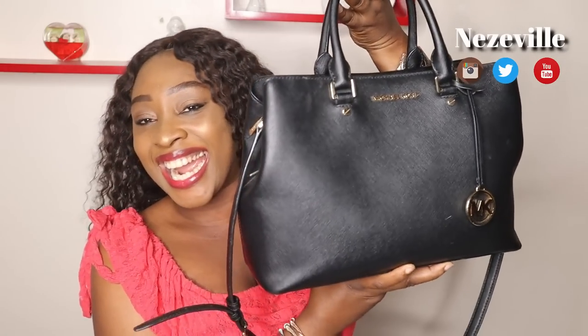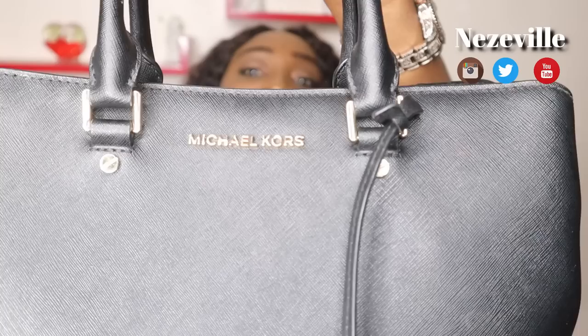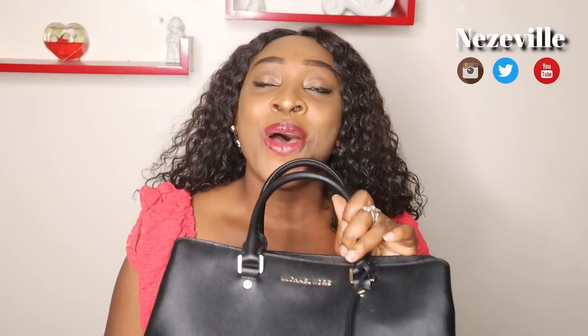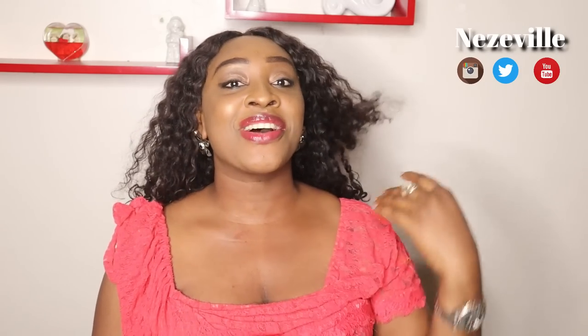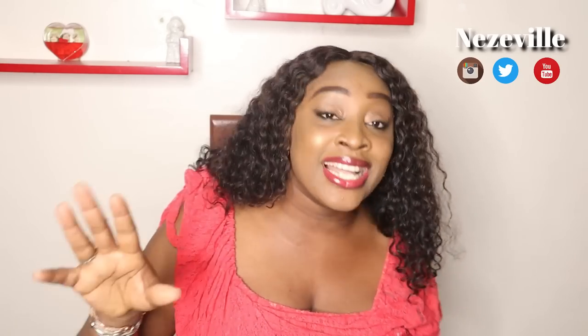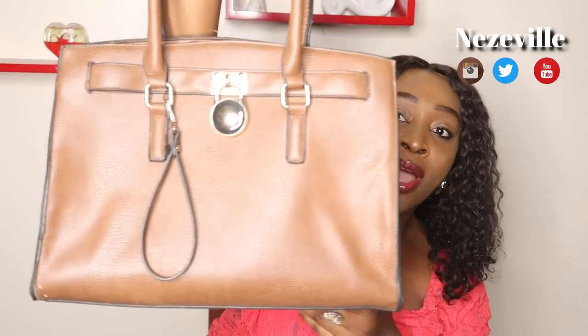The bag I'm going to be showing you guys today is my black Michael Kors handbag. I love this handbag and it's very special to me. For one, it's a gift from my husband — he got it on one of his trips when he traveled out for an official assignment and came back with the bag. When I saw it I was like, oh my god, this bag is too small, because I'm a big bag kind of lady.